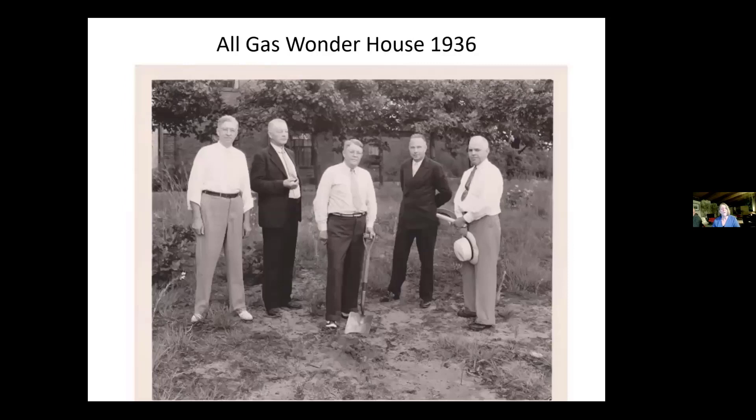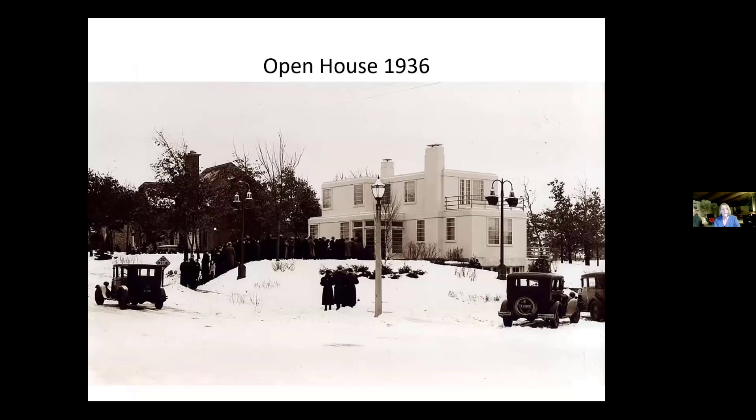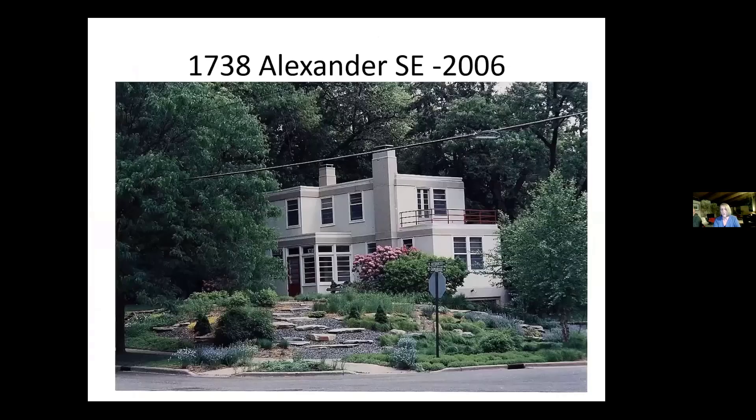Here we have a photograph of the groundbreaking for the All Gas Wonder House in Ottawa Hills, located on the southeast corner of Alexander and Cambridge. The men are identified: Bert Schroeder, Secretary of the Grand Rapids Gaslight and Kent Gas Company; Eugene Goebel; Glenn Chamberlain, President and General Manager of the Gaslight and Kent Gas Company; Harold Fletcher of Fletcher Realty, headquarters for Ottawa Hills Land Company; and Dwight Owen, Vice President and General Superintendent of Owen Ames and Kimball. And here is the house in 1936 at its opening — this is from the collection of the Grand Rapids Public Library. And then a more recent picture, quite honestly taken off of Zillow.